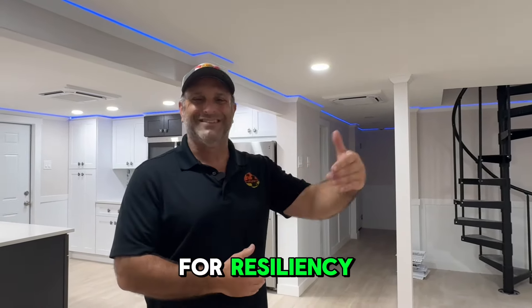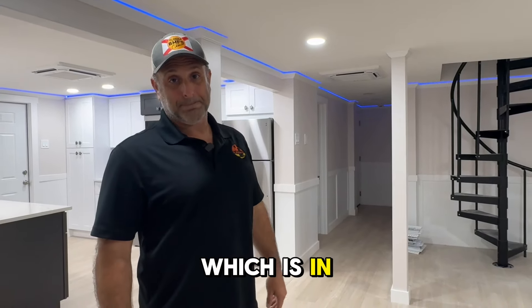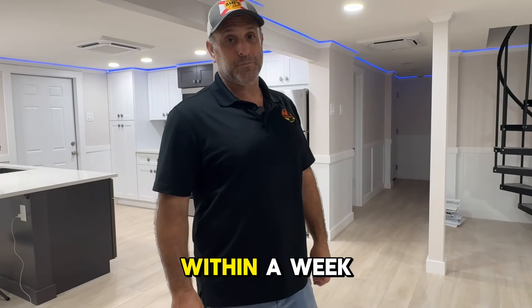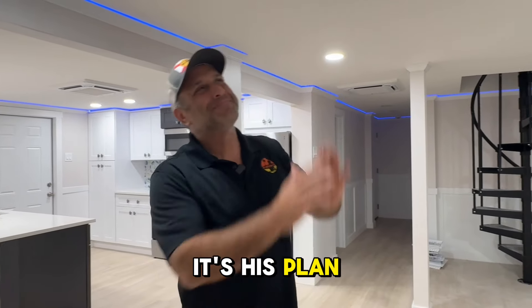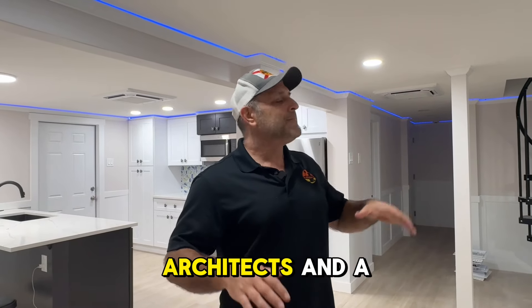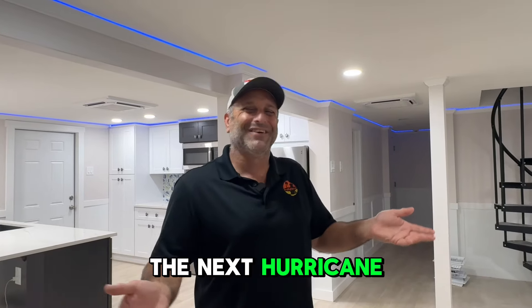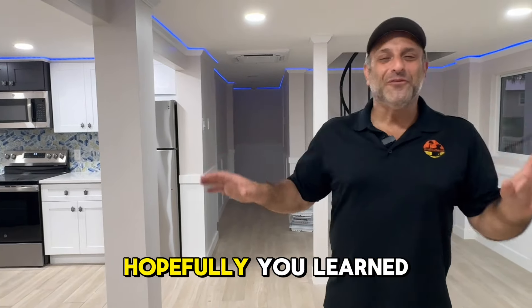So if this place ever floods — and it's in a high flood zone, right across the street from the beach — you're saying everything can be put back in place within a week? That's the hope. According to science, engineers, architects, and a lot of smart people coming together, that is the right recipe. For selfish reasons, we feel very confident with the design on this particular project.